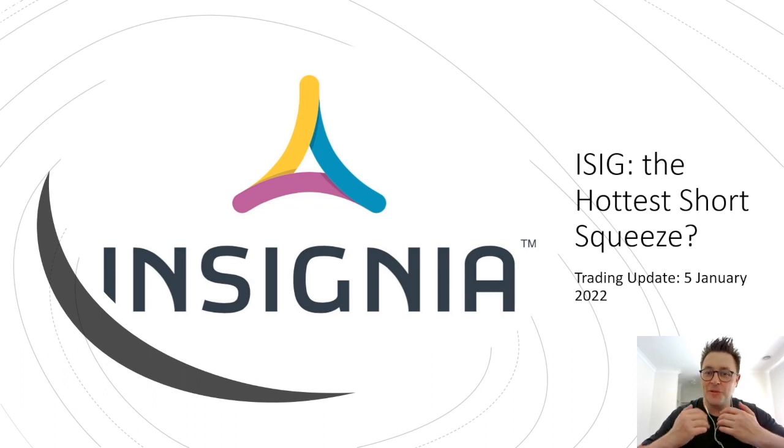Hi again everyone, I hope you're all doing really well. Today I'm going to look at what is currently rated as the top short squeeze candidate at the moment — that being Insignia Systems, ticker symbol ISIG. Anyone who has been following the stock knows that it has been hot for about a month now.